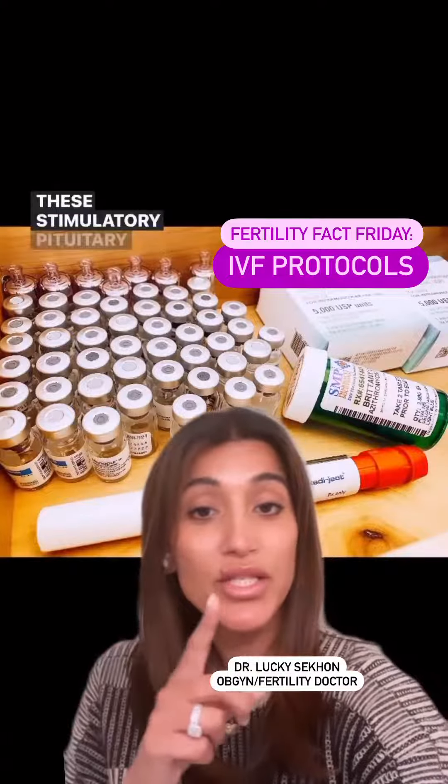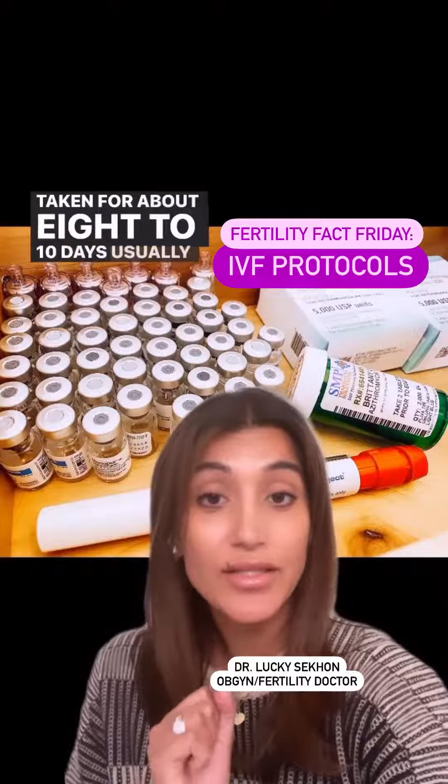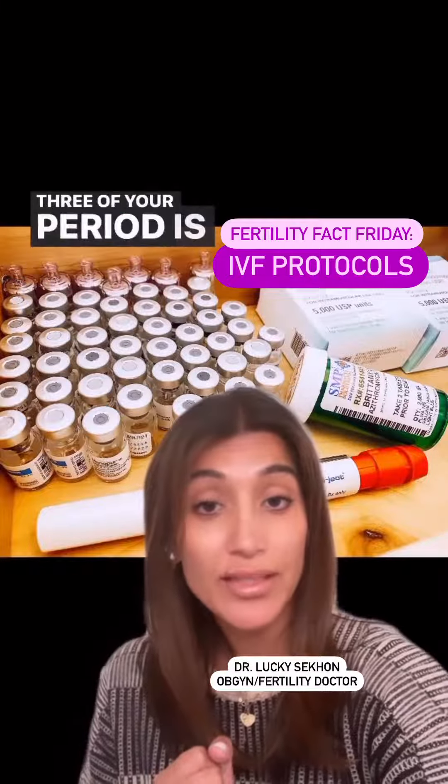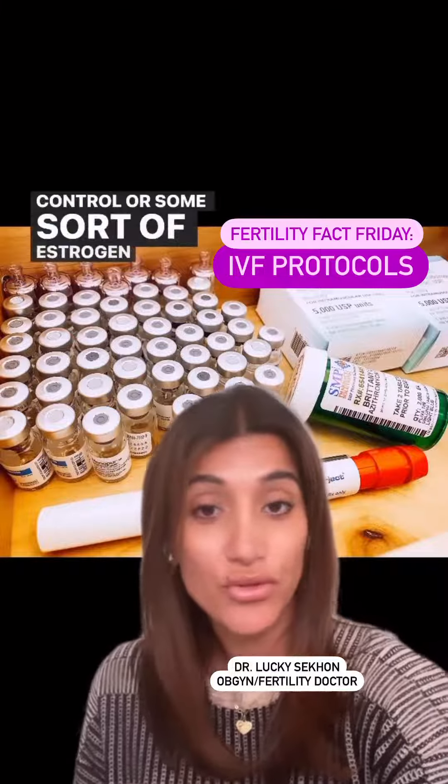These stimulatory pituitary-like hormones are going to be taken for about eight to ten days, usually starting on day two or day three of your period, or coming off of birth control or some sort of estrogen priming.